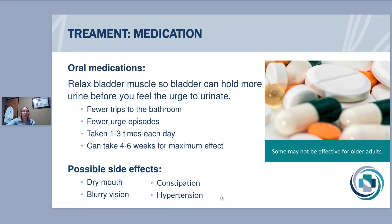There's another class called beta-3 agonists — newer medications. The main drawback is insurance coverage, which is slowly improving. These medications don't have the same side effects of dry mouth, blurry vision, or constipation. One medication in this class is Myrbetriq, which can cause high blood pressure — it's rare but something we monitor for. The other medication in this class is Gemtesa, which has a very good side effect profile, but again, insurance coverage is more of a barrier to entry.